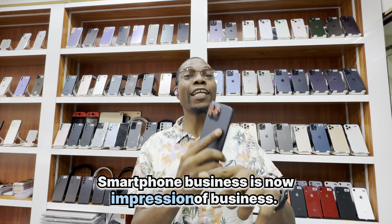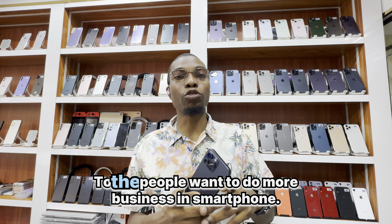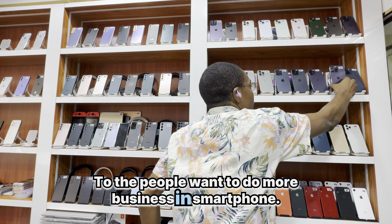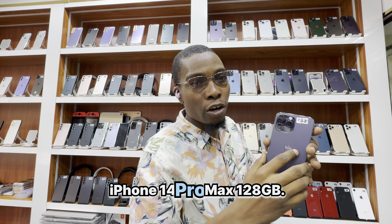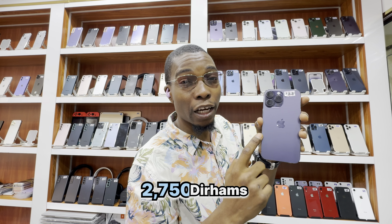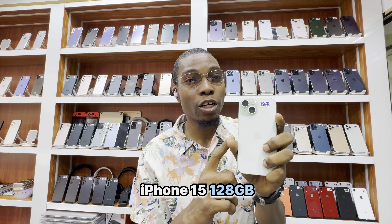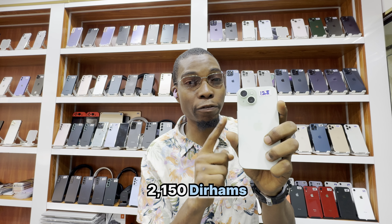Smartphone business is now an impression business — to the people who want to do more business in smartphones. iPhone 14 Pro Max 128GB — 2750 dirhams. And iPhone 15 128GB — 2150 dirhams.